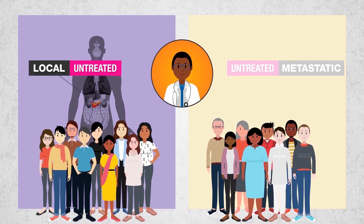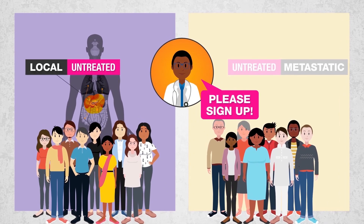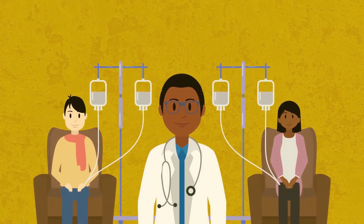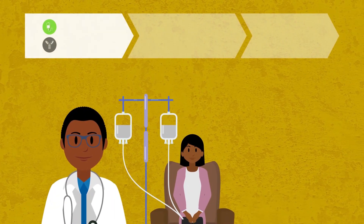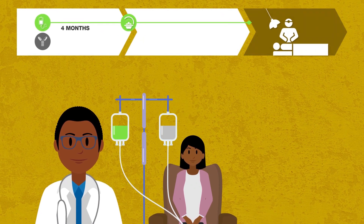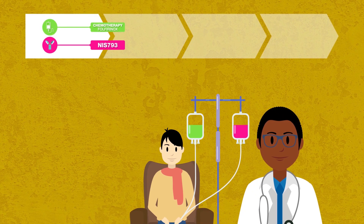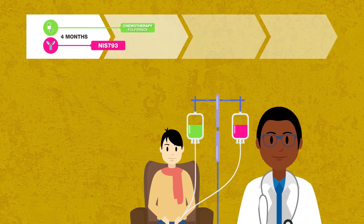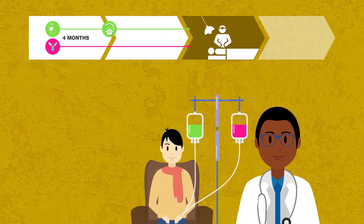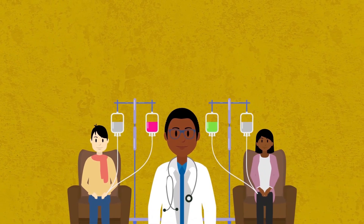If you have untreated localized pancreatic cancer with evidence of tumor growth involving the major vessels next to the pancreas, you can contribute to this important work by participating in Part 2 of the trial. If you participate, you will be treated with either standard-of-care FOLFIRINOX for four months followed by chemo-radiation followed by surgery, or standard-of-care FOLFIRINOX plus NIS-793 for four months followed by chemo-radiation plus NIS-793 followed by surgery, then NIS-793 for six months.